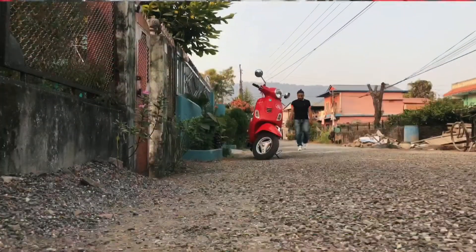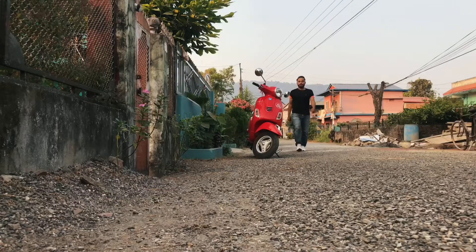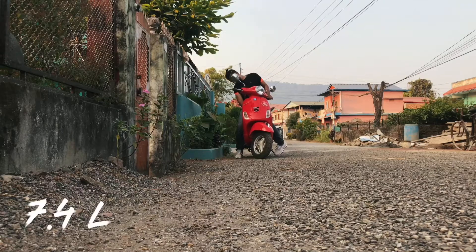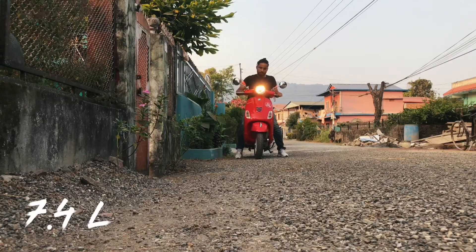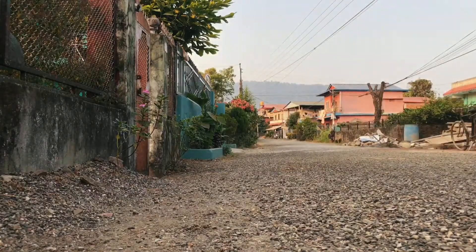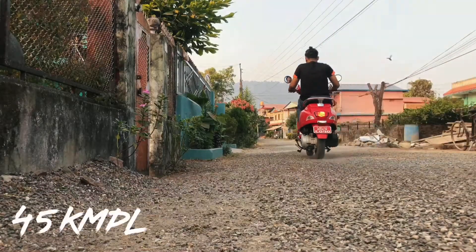The fuel capacity of the scooter is 7.4 liters and the mileage of the scooter is 45 km per liter.